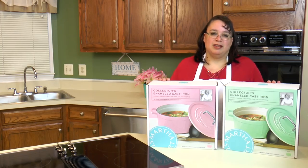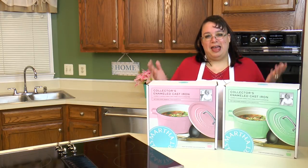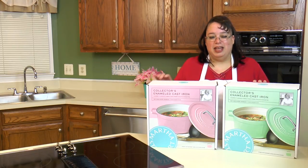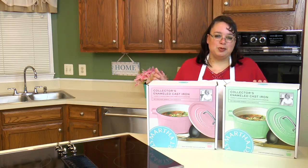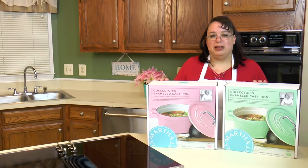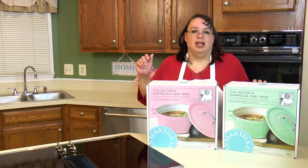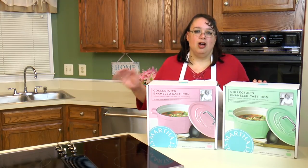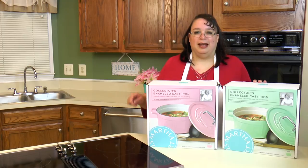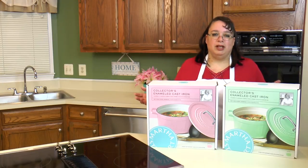I know what you guys are thinking — I went shopping again, right? One of my favorite sales ever is the Friends and Family Sale at Macy's, because at that sale everything is 25% off, even sale price and even clearance price. It includes most of the brands that aren't usually on sale — it includes All-Clad, it includes Le Creuset, all those brands you can never use a coupon for. The Friends and Family Sale applies to those items.